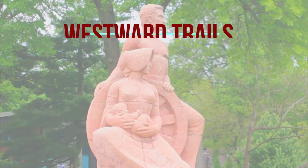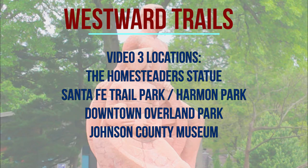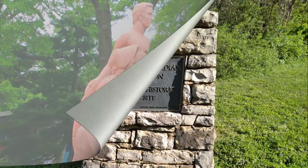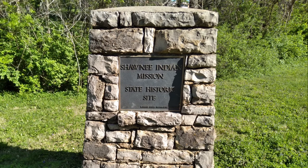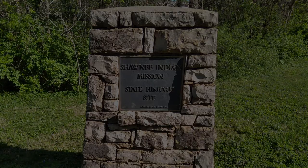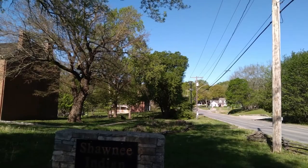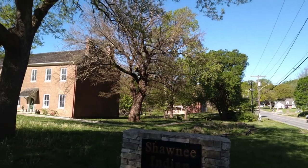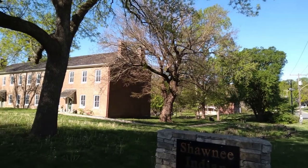Our third Santa Fe Trail video in this series will include two locations directly to the south of our previous video highlighting the Shawnee Indian Mission. Heading south along Mission Road we will visit the Homesteader Statue and Harmon Park. For the final two locations we will travel just a bit to the west to Metcalf Avenue and again head south towards downtown Overland Park and the Johnson County Museum.